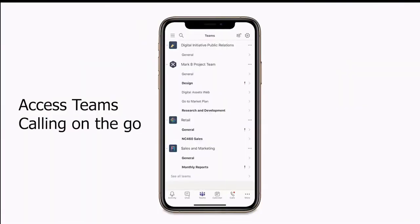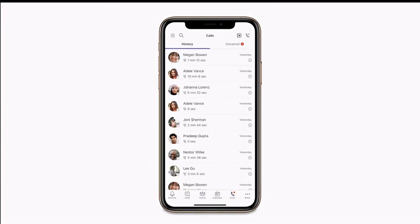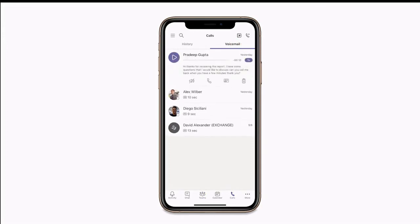Using Microsoft Teams calling on the go is easy. The Teams mobile app has many of the same features included in the desktop app, including access to contacts, call history, and voicemail.